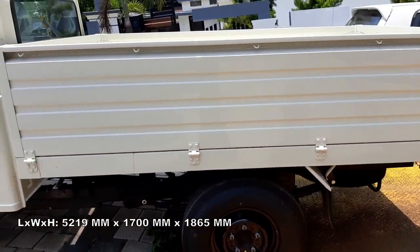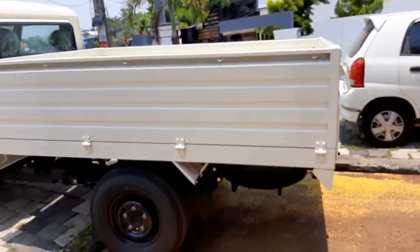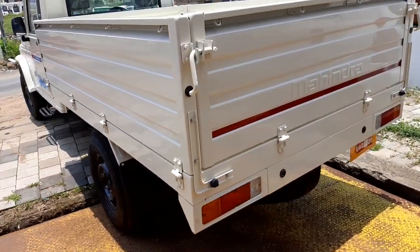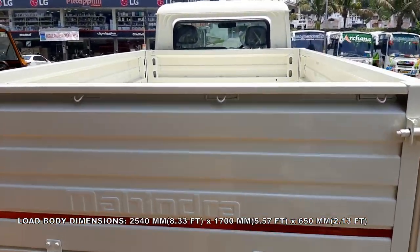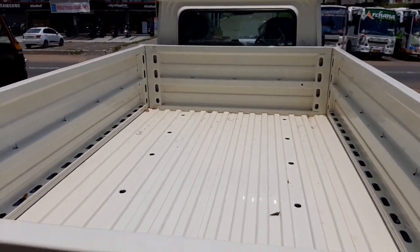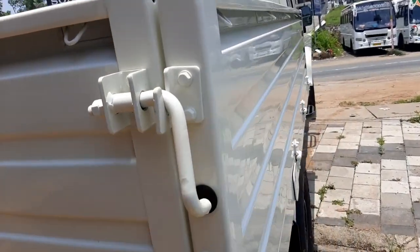Rear brakes are drum brakes. Tires are 15-inch radials with tube, and the rear axle type is double bearing. Load body dimensions include 8.33 feet length, 5.57 feet width, and 2.13 feet height. Payload capacity is 1300 kilograms for the manual steering pickup and 1290 kilograms for the power steering pickup. Curb weight is 1715 kilograms and gross vehicle weight is 2995 kilograms.